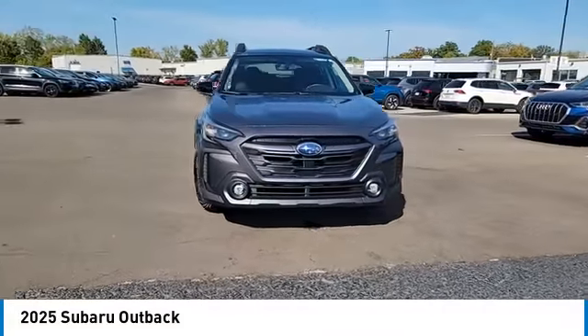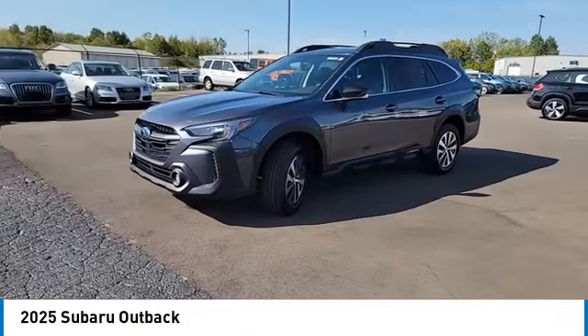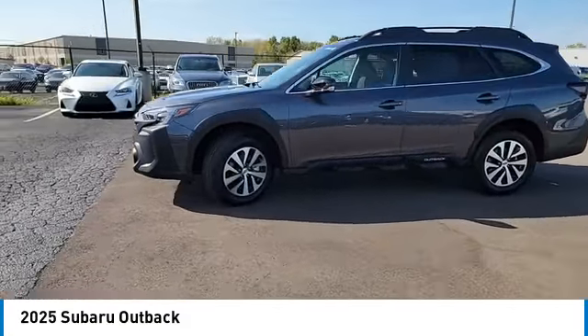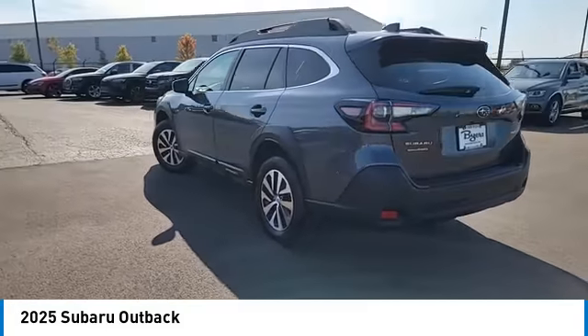Looking for the right vehicle? Check out the 2025 Outback. Take the go-anywhere capability of all-wheel drive and plenty of room for cargo and companions, and you've got the Subaru Outback. Let the adventure begin.